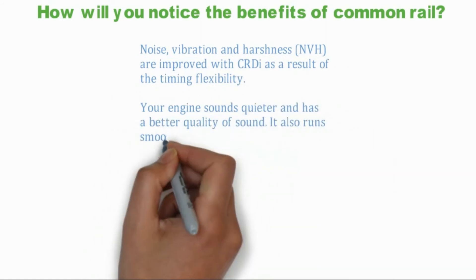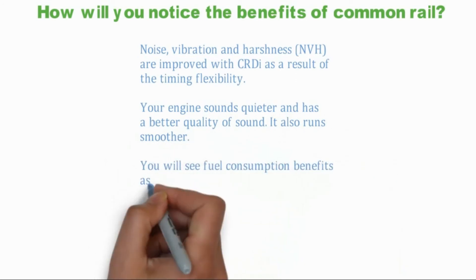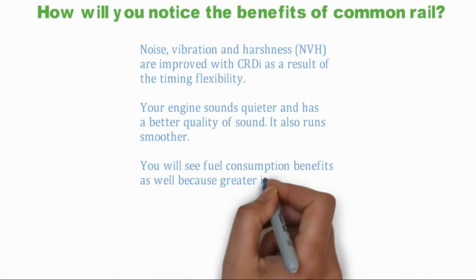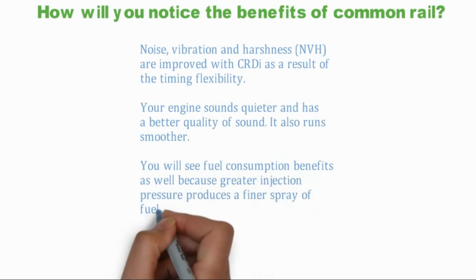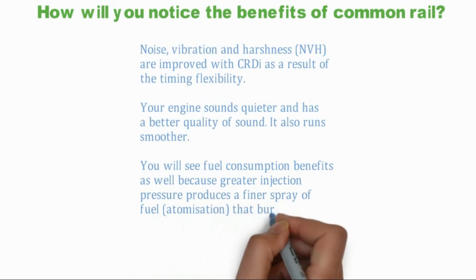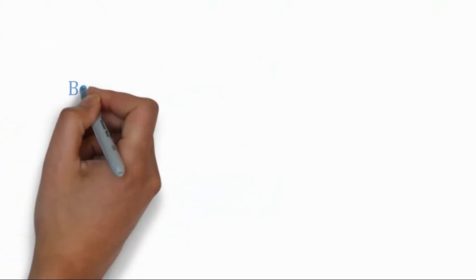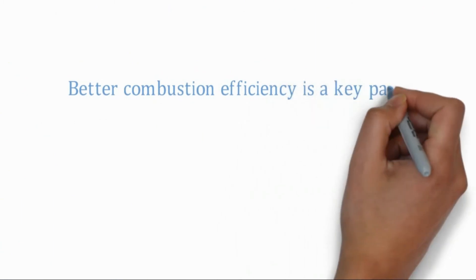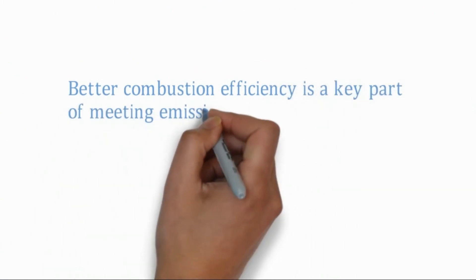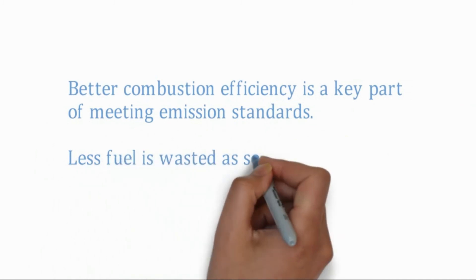You will see fuel consumption benefits as well, because greater injection pressure produces a finer spray of fuel that burns more efficiently. Better combustion efficiency is a key part of meeting emission standards. Less fuel is wasted as soot or particulates in the exhaust, and as deposits in the engine.